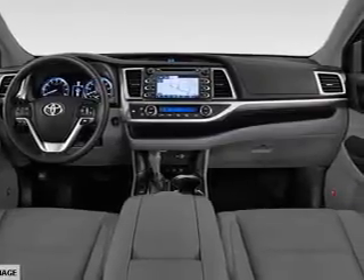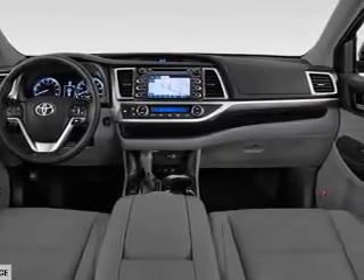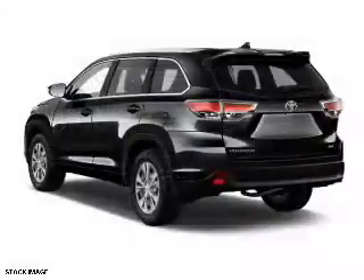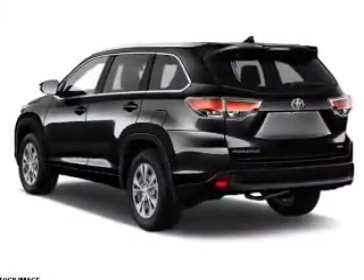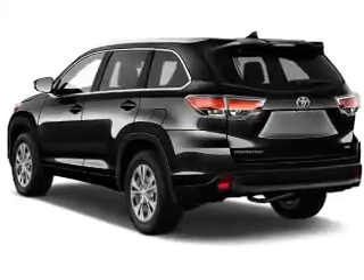The features include a panoramic roof, a spoiler, an alarm system, roof rails, keyless entry, power liftgate, independent suspension, brake assist, traction control, and stability control.